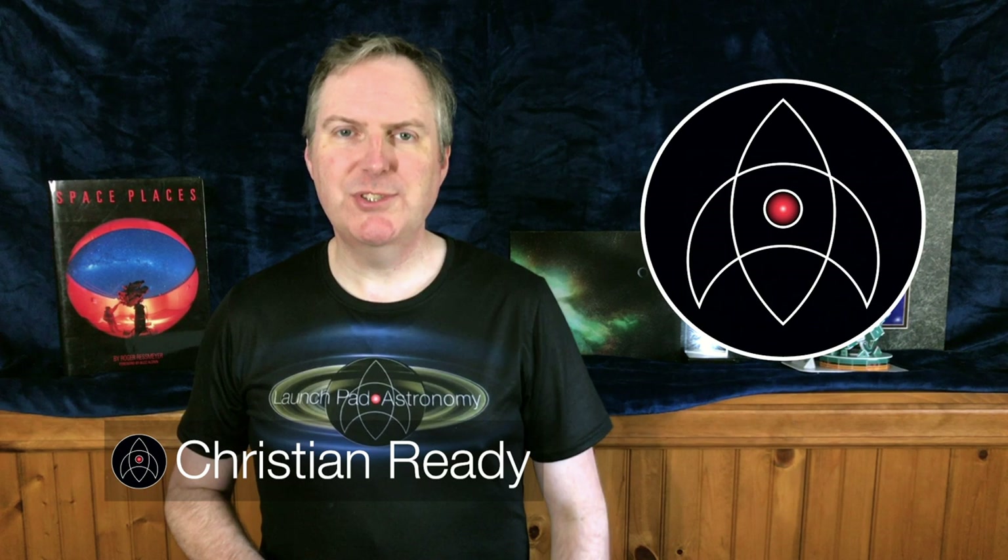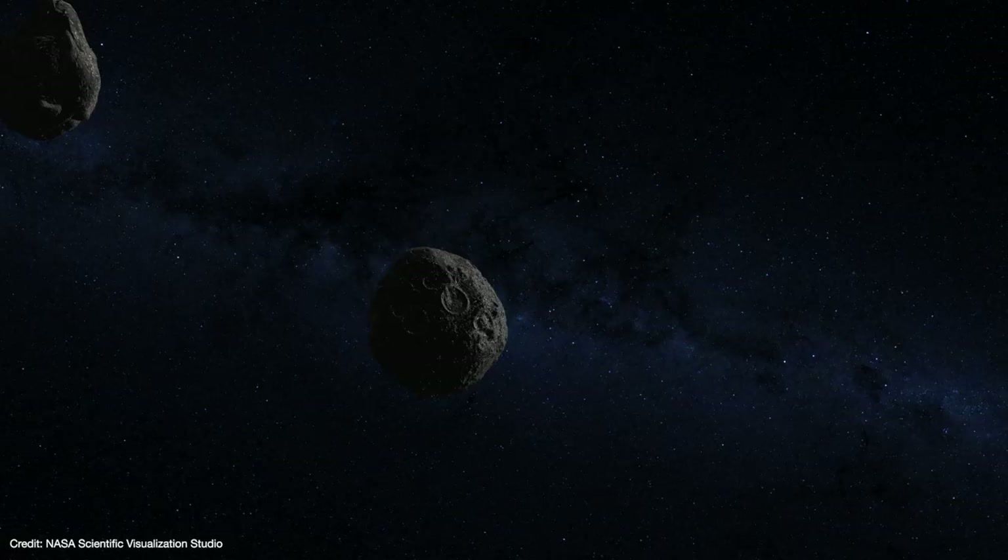Four and a half billion years ago, the solar system was a demolition derby. Planetesimals collided with each other, often obliterating themselves in the process. Those that could survive would go on to form proto-planets, which in turn would go on to form the planets that we know today.